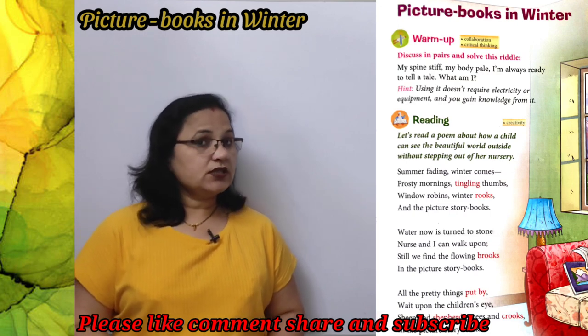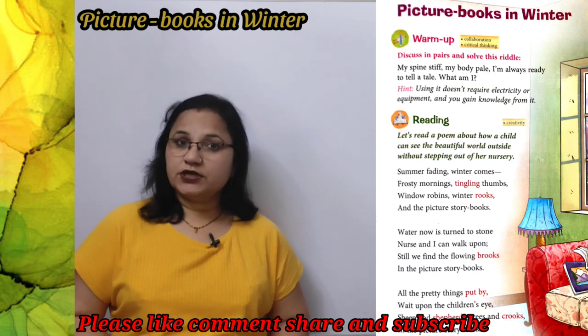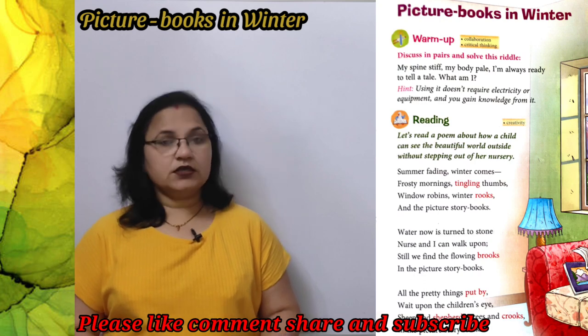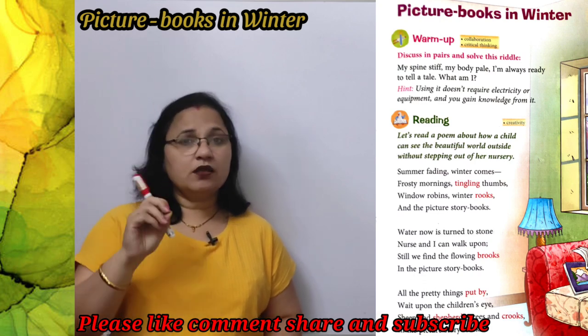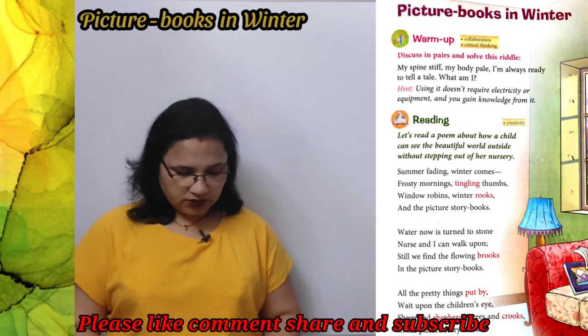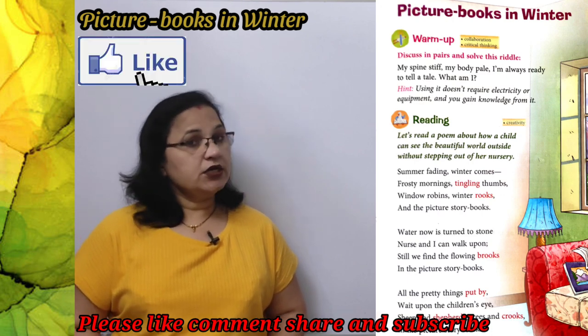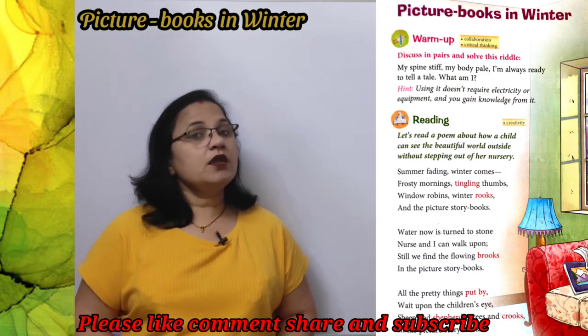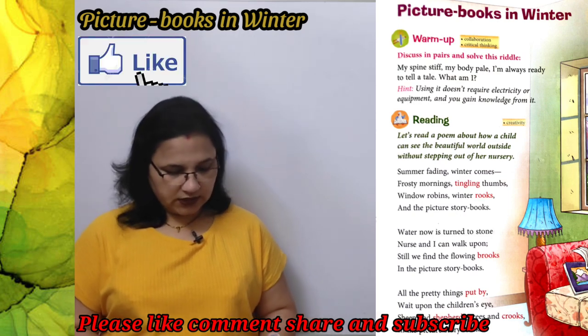अब सर्दियों के साथ क्या आता है? Frosty morning यानि सर्दियों की ठंडी ठंडी सुबह। और tingling thumbs यानि ठंड से जब आपके हाथ पैर लाल हो जाते हैं और उनमें चुनचुनाहट होने लगती है — उसे कहते हैं tingling। तो सर्दी का मौसम आते ही ठंडी सुबह होती है और अंगूठे में चुनचुनाहट होने लगती है।